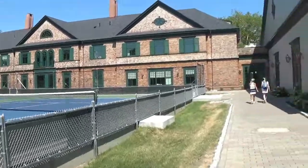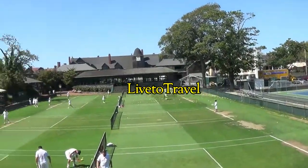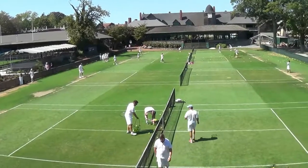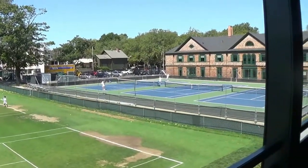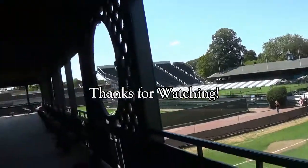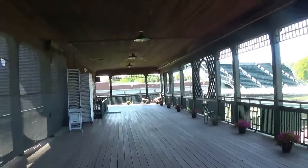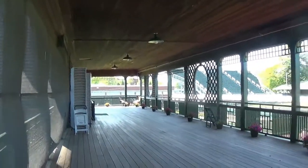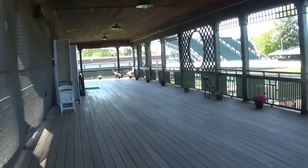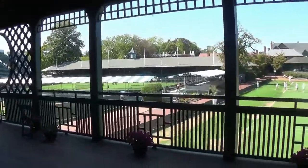If you enjoyed this video, please don't forget to like and share the video and subscribe to my channel Live to Travel. I'll see you next time.